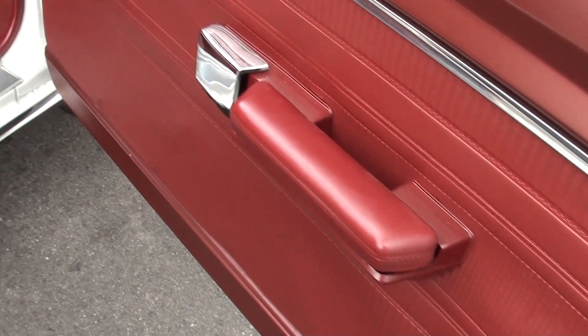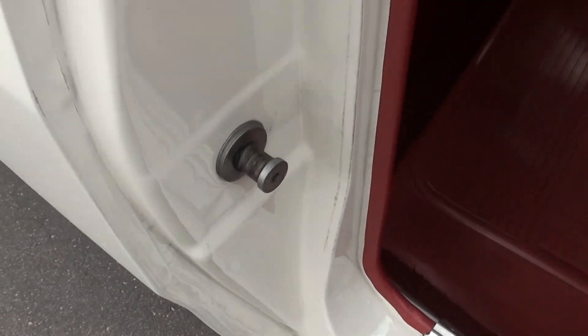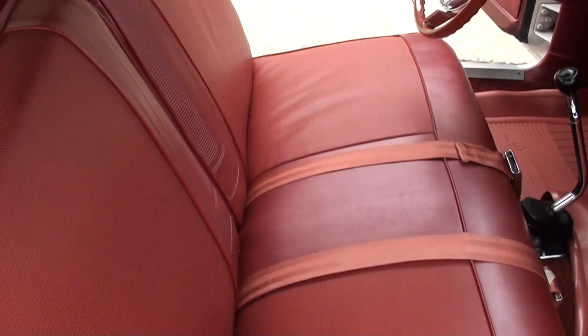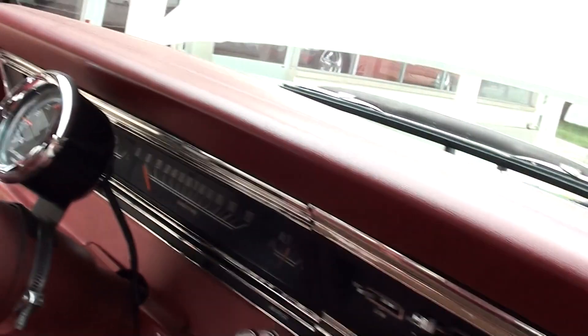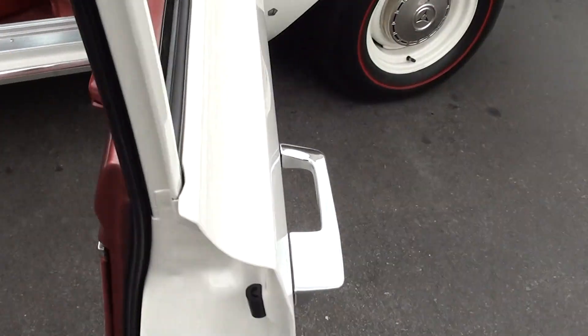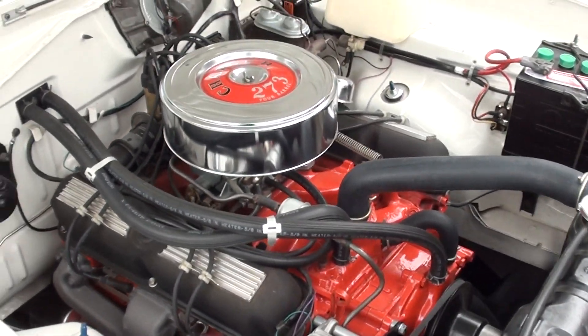Look at how nice that interior is. I love the red interior. It's got the correct shifter. You can see how nice the door handles are and everything — just a gorgeous car. That's a factory dress-up kit.